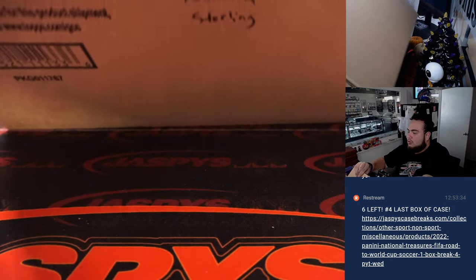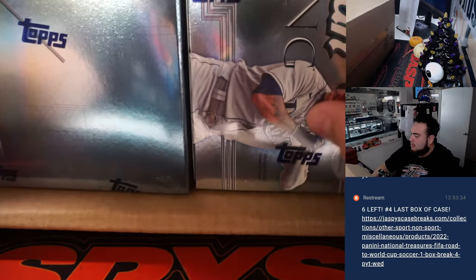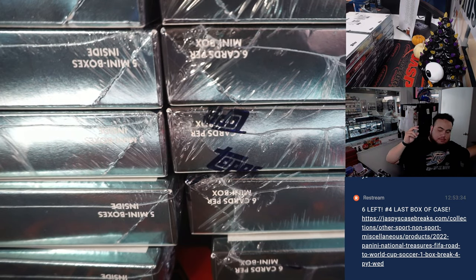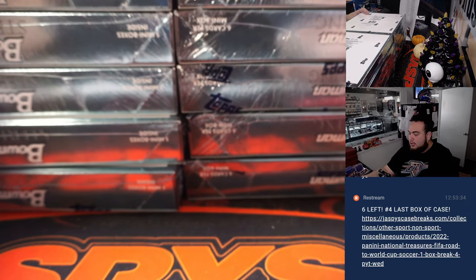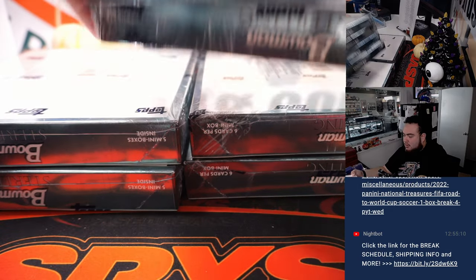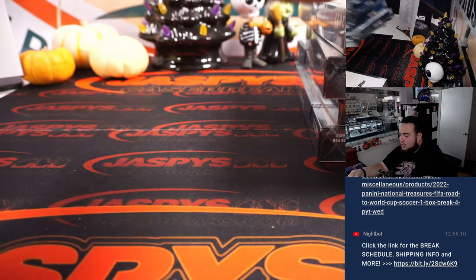Usually these boxes are huge, as you can see. I think they're all in five little mini boxes. Let me lay this out here. Perfect. And then these are four box breaks, so what we're going to do is we're going to mix in four here, four right here, and four right here, for that total right there.